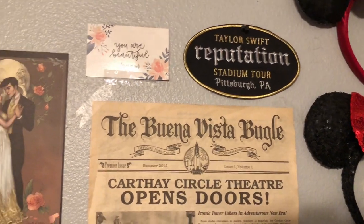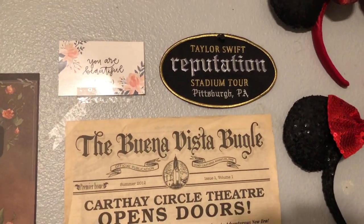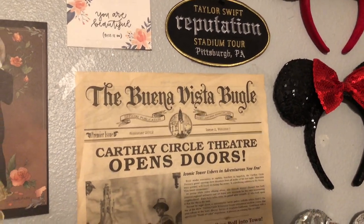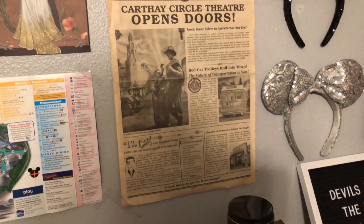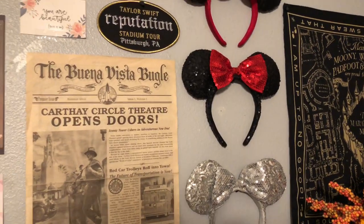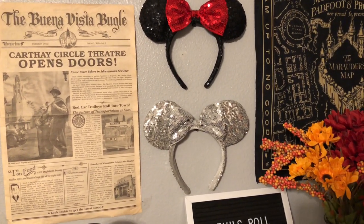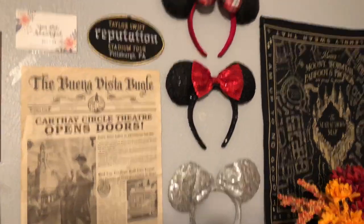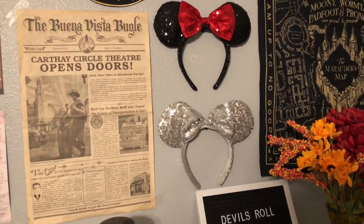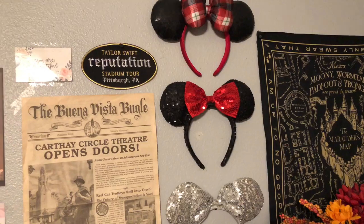The Reputation Stadium Tour patch from Taylor Swift I got for about $5 on something like Depop. It used to be on my jean jacket but it fell off when I washed it. Then here's a Vista Bugle one I got at Disney's California Adventure. These are the three mini ears that I own — I don't own very many mainly because they're really expensive. The two on the bottom were about $17 or $18 each, and the one on top is about $25.